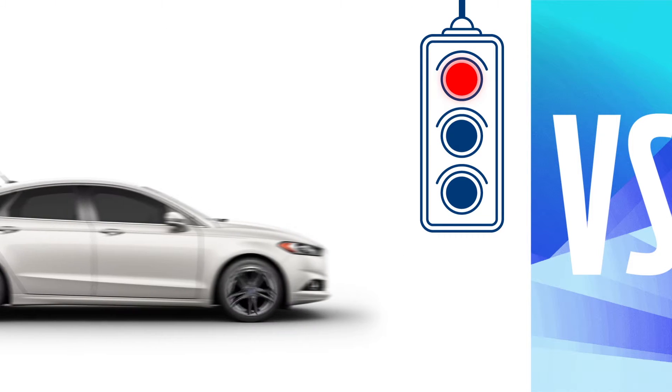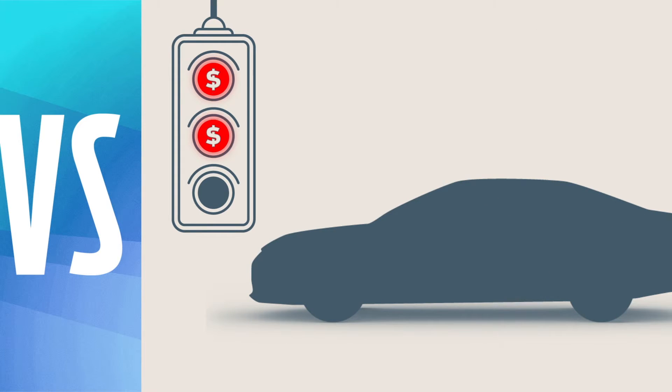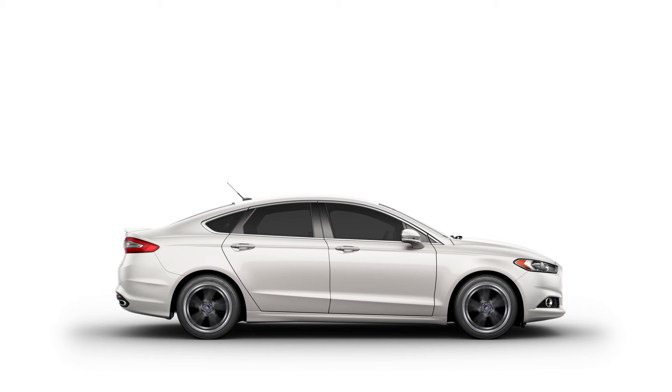When Fusion is at a red light, it shuts off its engine to help save fuel. Altima — all revved up, even when there's nowhere to go. Fusion gives you the choice of two turbocharged engines. In Altima, turbocharged engines aren't even an option.